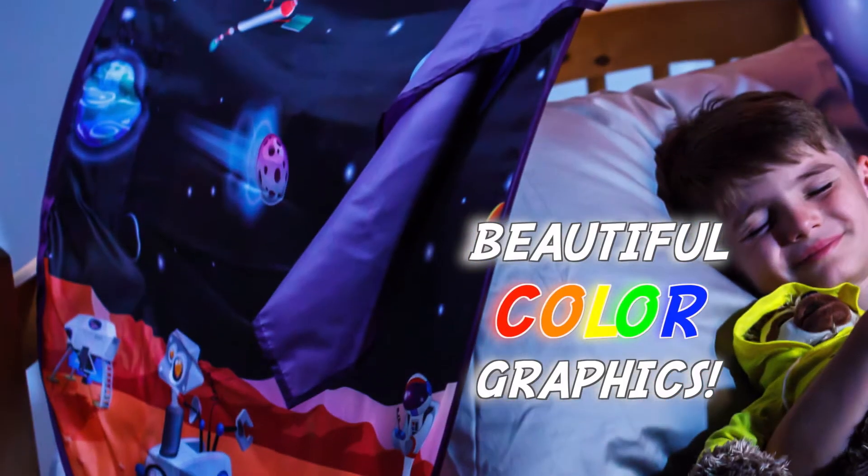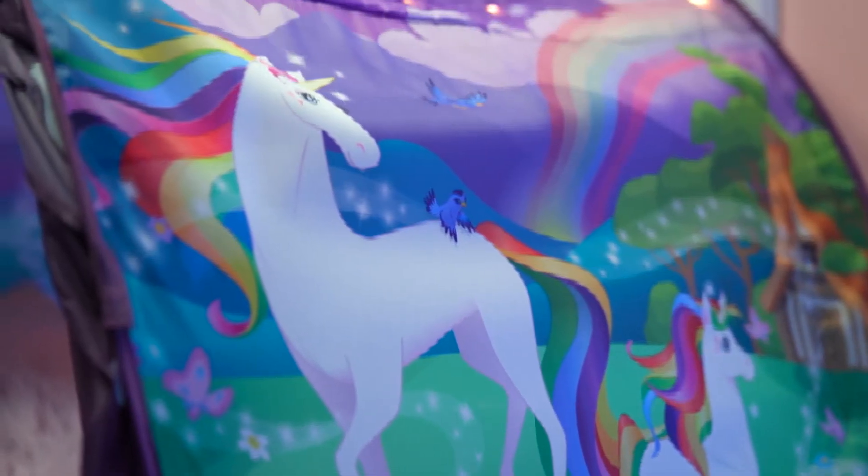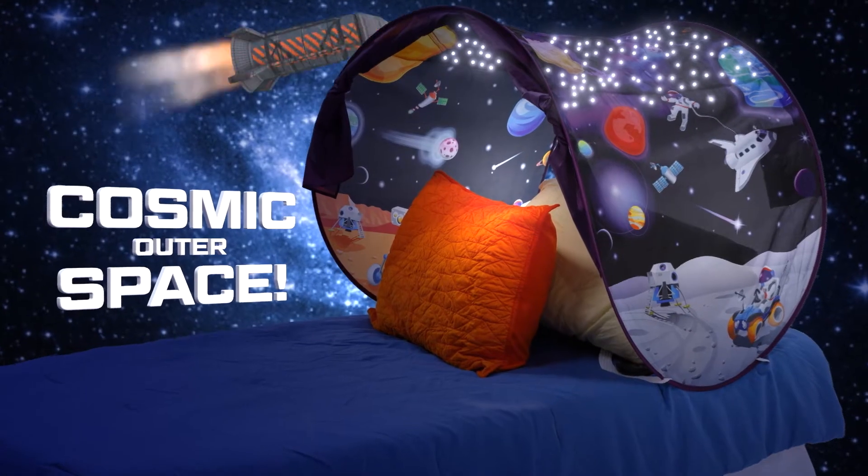With beautiful colour graphics in two amazing designs: a unicorn fantasy world with unicorns, castles and rainbows, and a cosmic outer space theme with planets, rockets and astronauts.